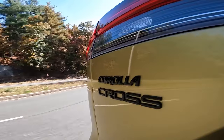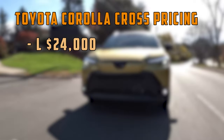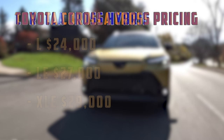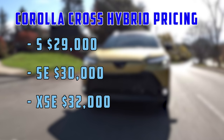The Corolla Cross became very popular thanks to its competitive pricing, while offering plenty of value at each trim level. The base L model starts at around $24,000, the LE trim will cost you $27,000, and the premium XLE comes in at $29,000 — that's also where the hybrid engine enters the scene. The hybrid SE is priced at $30,000, and the XSE adds two more grand.